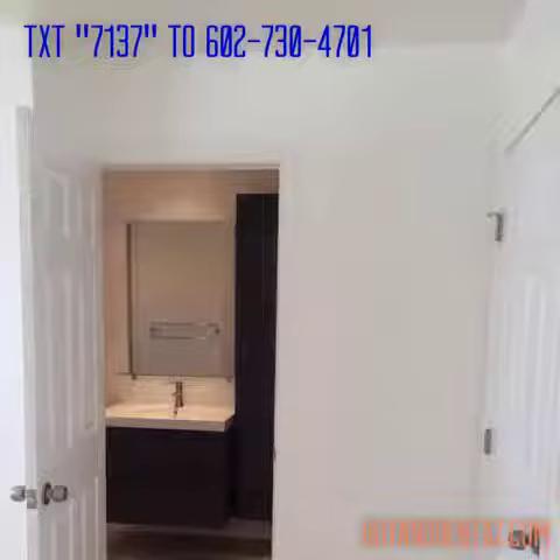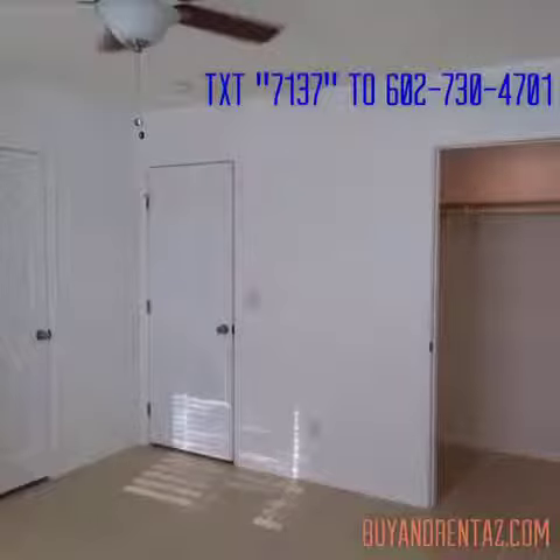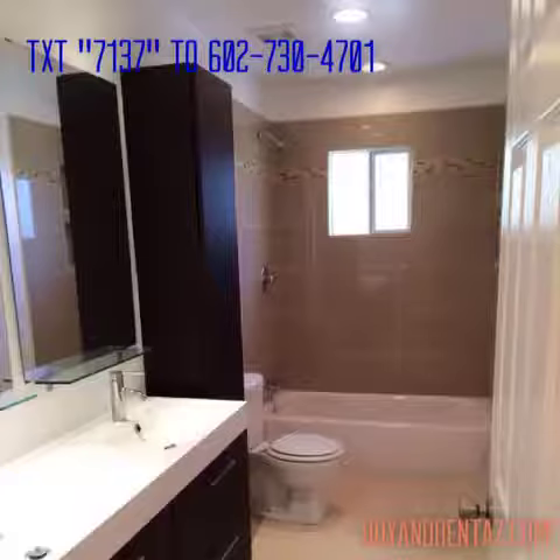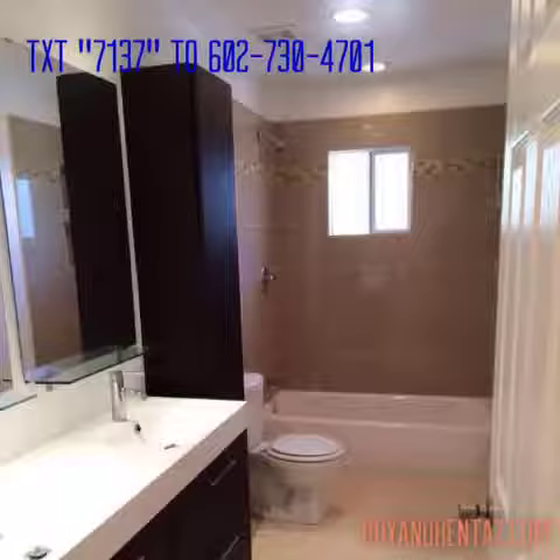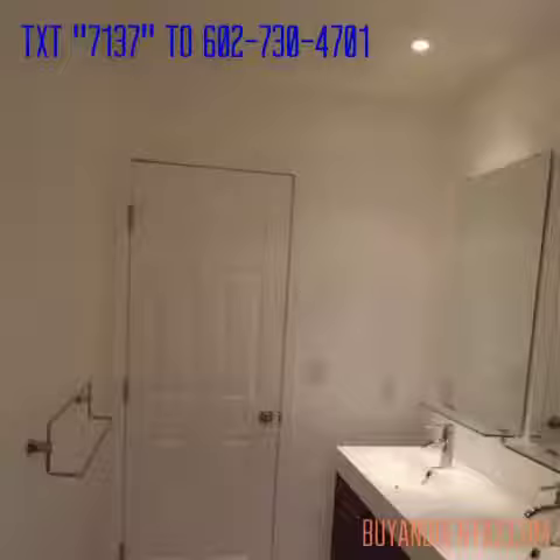with a square footage of 1,746 and a lot size of 6,669. This home is located on Glendale and 33rd Avenue, with a beautiful European contemporary design style.